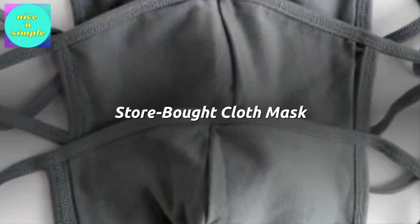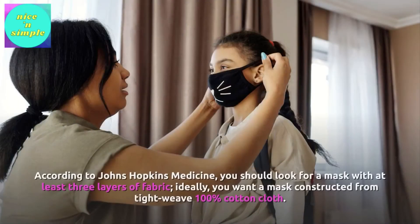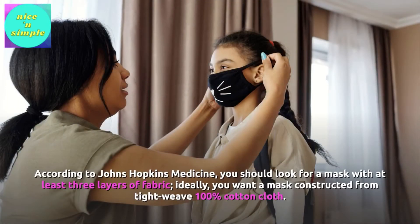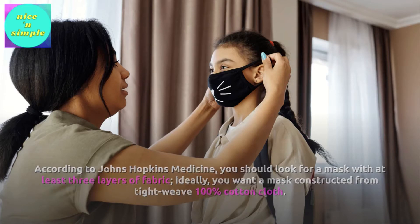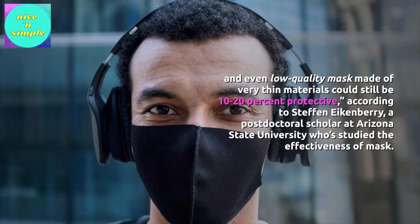Store-bought cloth masks. The effectiveness of a store-bought cloth mask will depend on its construction. According to Johns Hopkins Medicine, you should look for a mask with at least three layers of fabric. Ideally, you want a mask constructed from tight-weave 100% cotton cloth. A typical cloth face mask is probably at least 50% protective, while high-quality masks could be 80–95% protective. Even low-quality masks made of very thin materials could still be 10–20% protective, according to Stephan Ekenberry, a postdoctoral scholar at Arizona State University who has studied the effectiveness of masks.